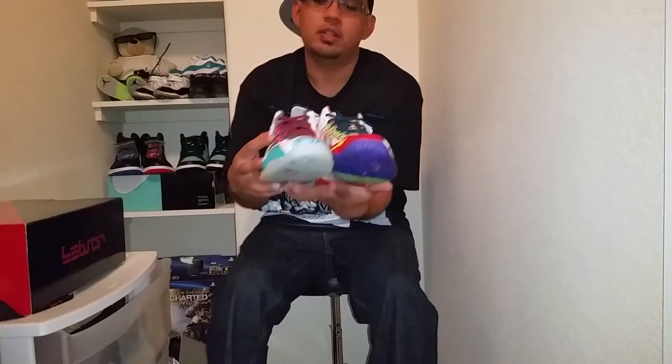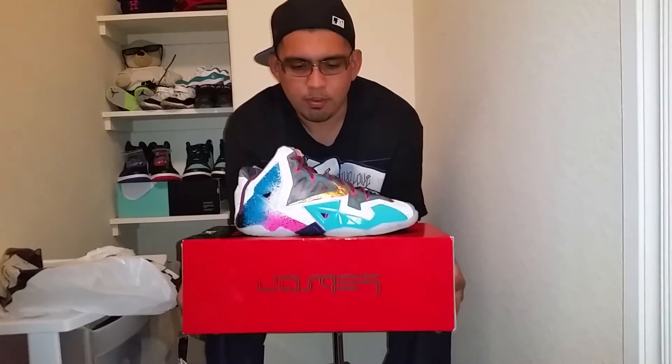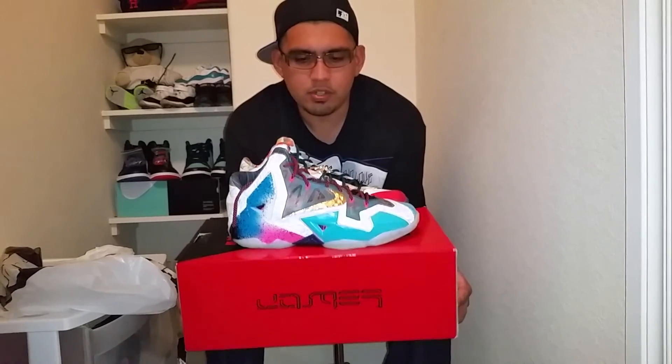I'm happy to finally get this one. It's gonna be my third 'What the' theme shoe, along with the KD and the Kobe — this is gonna complete the 'What the' theme. I'll probably pull them all out together and do a quick video. But that's pretty much it for this pickup. Stay tuned for more videos in the future, and until next time, Downstar Platinum 713 out.